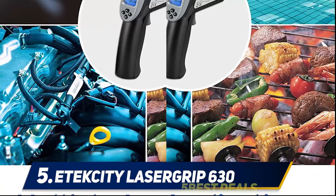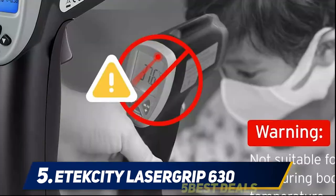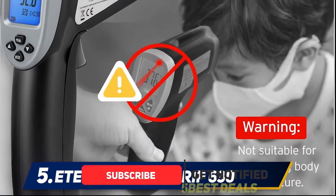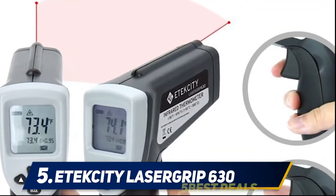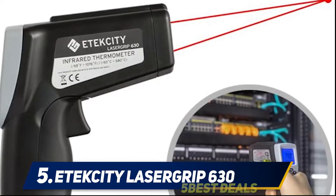Or HVAC professional — having this outstanding infrared thermometer around would make a big difference. This thermometer is also useful for cooking, grilling, and smoking. It comes designed with a superior laser pointer which lets you measure with great accuracy. You will also figure out the ideal measuring distance with ease to get the best reading.